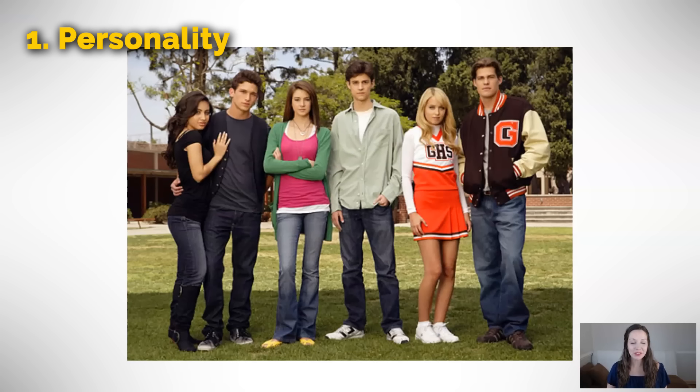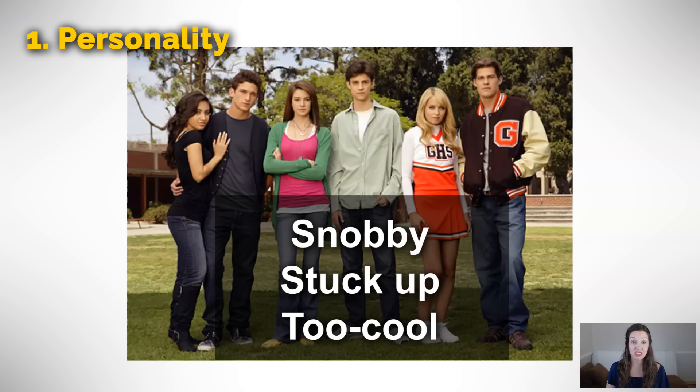Let's start with the first picture for the category of personality. We're going to be going through all of these pictures pretty quickly because there's a lot to say. So feel free to write down in a notebook any new words that you hear. When I look at this picture, I see everyone is not smiling and because their arms are crossed, because the way that they're standing, they seem snobby, stuck up, maybe too cool. Sometimes we use the full expression, too cool for school. It's just a slang expression that means you think that you are better than the situation. These people don't look like really friendly folks, so we could use those expressions: snobby, stuck up, too cool.